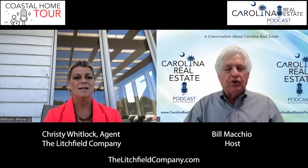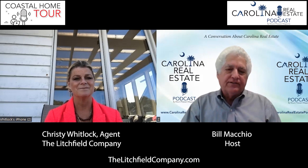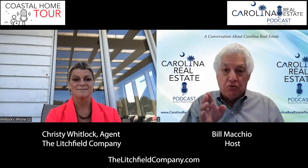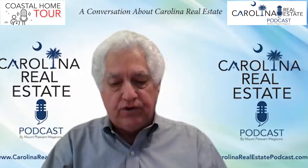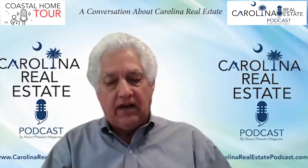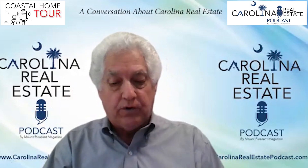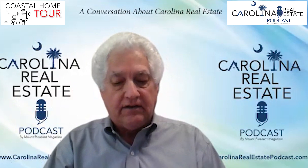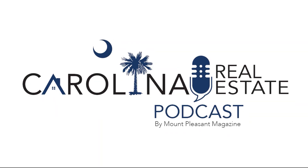That says a lot right there. Well, Christy, we're going to leave it there. I very much appreciate you spending time, and I'll do a little teaser — Christy's coming back on with me and we're going to talk about the George. Thanks, Christy, again for joining us. You've been listening to and watching the Carolina Real Estate Podcast, Coastal Home Tour with our guest from the Litchfield Company, Christy Whitlock. We've been talking about her listing. This is Bill Machia, your host. Until next time.